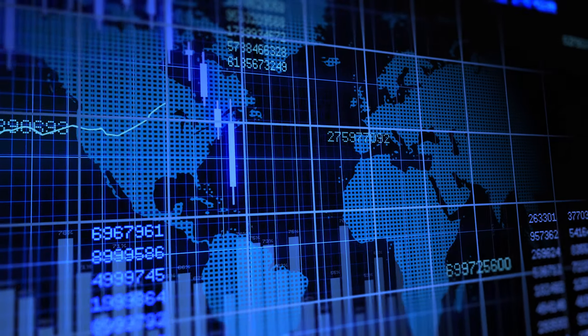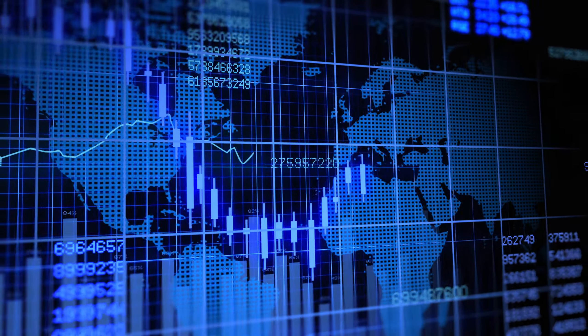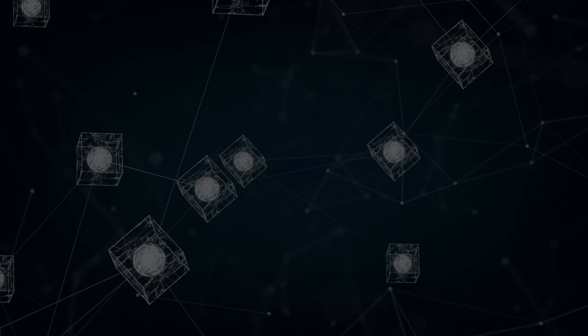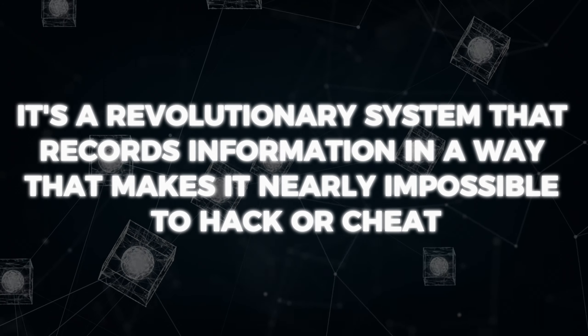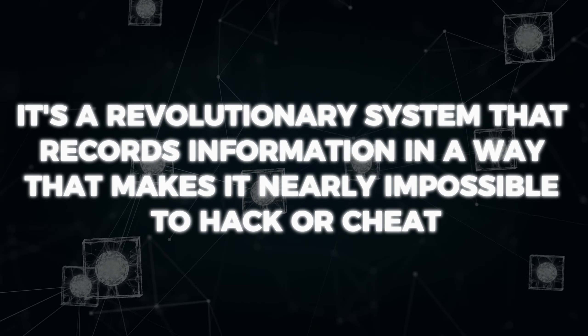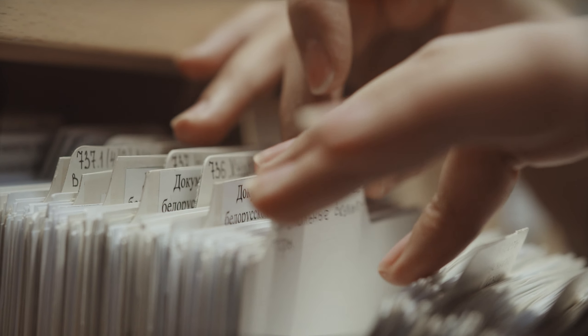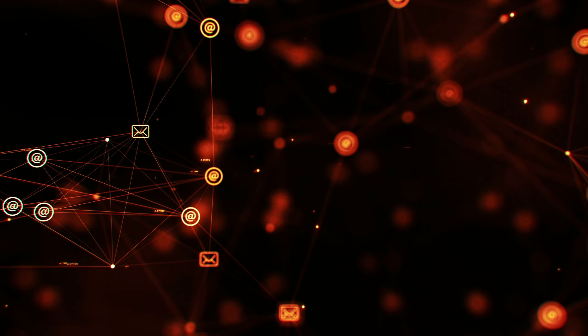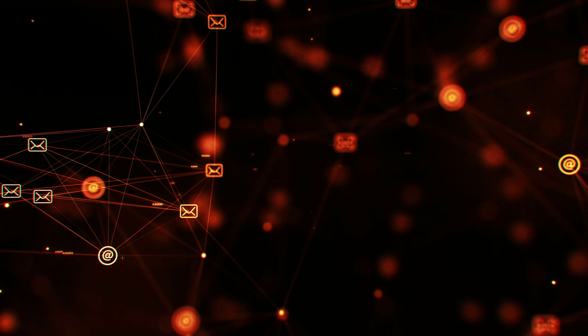As we delve deeper into the Bitcoin universe, it's important to understand its foundational technology: blockchain. This isn't just any database — it's a revolutionary system that records information in a way that makes it nearly impossible to hack or cheat. Think of it as a digital ledger of transactions, maintained across a network of computers, providing transparency and security, which are the cornerstones of Bitcoin's trust and reliability.